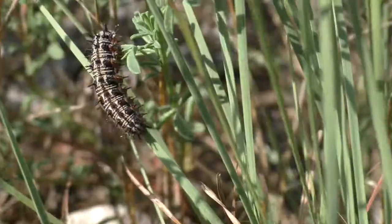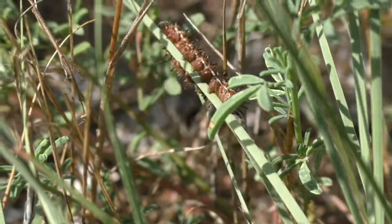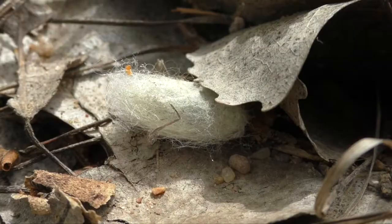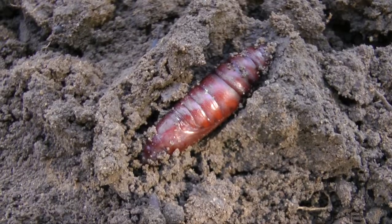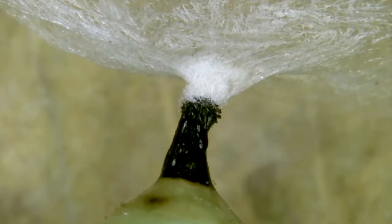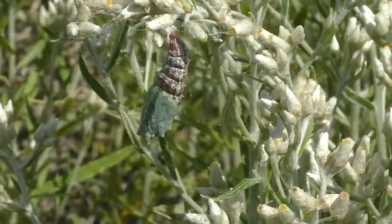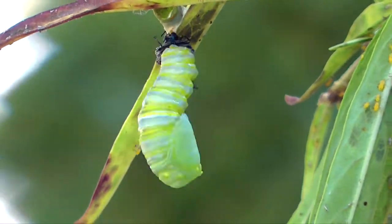Either way, when full-sized, they may leave their food plant and wander, or they may pupate right where they started. Moth caterpillars often go to ground, even digging into the soil to form a pupal case. Butterfly caterpillars create a button of silk from which to hang.